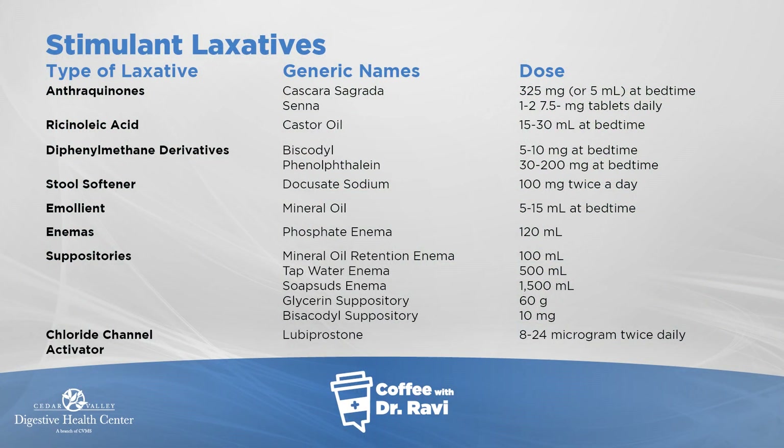Fleet enemas are something we use in the hospital or emergency setting — I wouldn't recommend them in the outpatient setting. There are other agents such as cascara or senna, which stimulate gut movement; again, I wouldn't generally recommend those. There are also mineral oil or stool softeners such as docusate — docusate acts like a detergent and simply softens the stool. I'm just trying to give you a sense of what's out there.